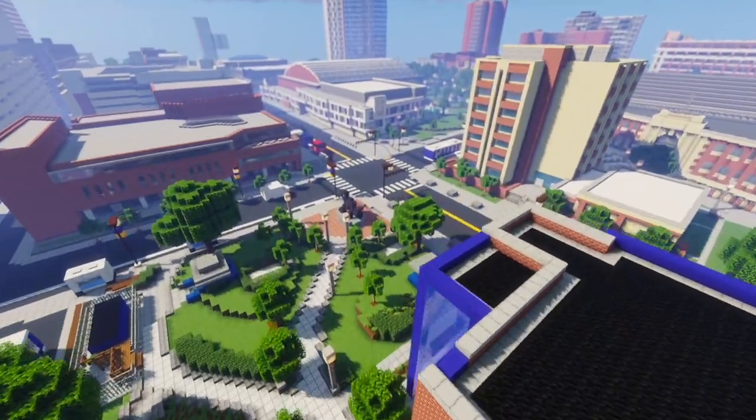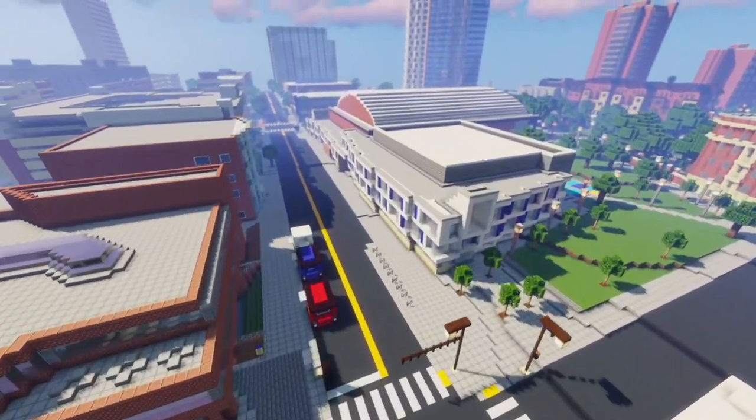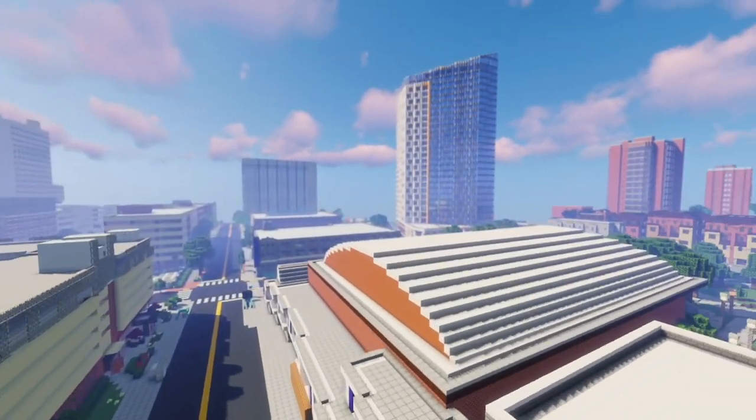This is running just captured in Minecraft with some shaders, so it looks a little bit nicer than out of the box. But you can see that the vast majority of campus has been built.